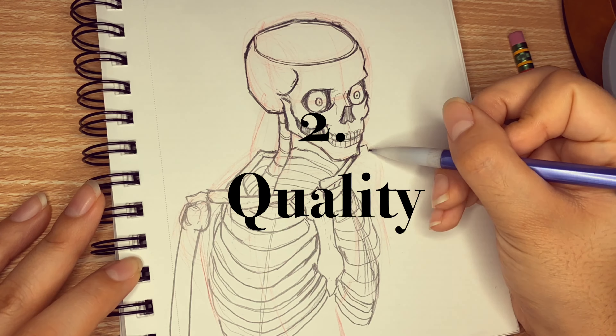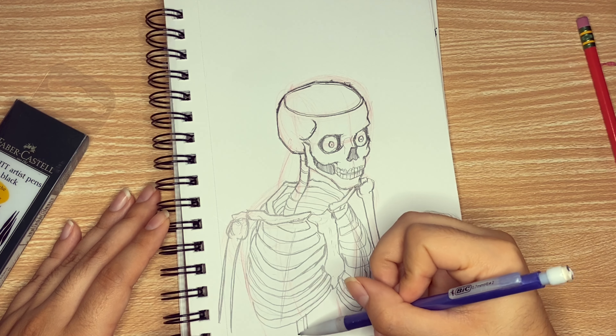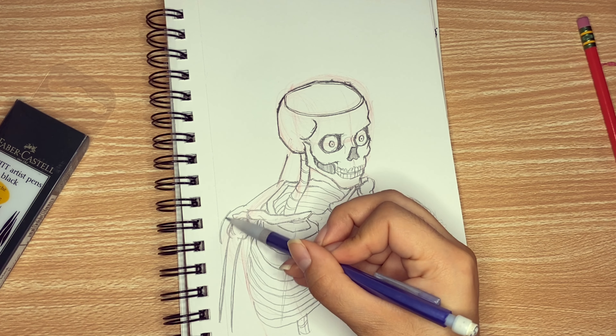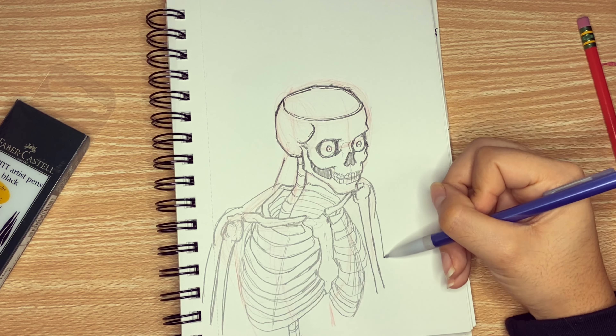Quality: pushing yourself to go above and beyond just meeting the prompt. Instead of a sketchbook, you can properly set up a separate page as canvas to create a masterpiece full of detail, depth, lighting, contrast, and texture — all in ink. A finished piece with your signature and everything.